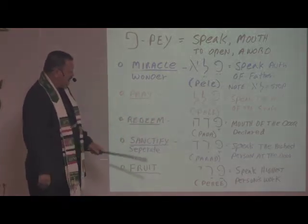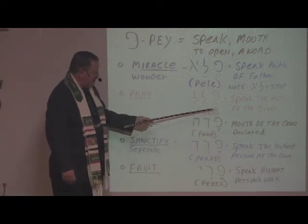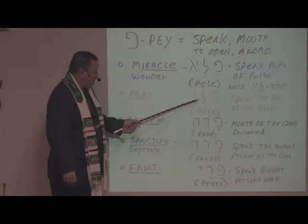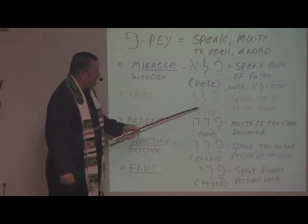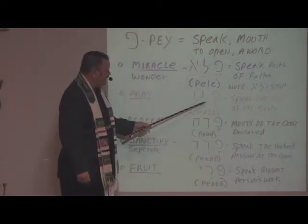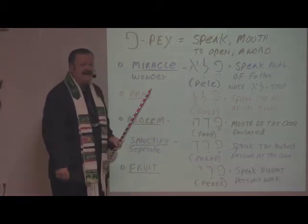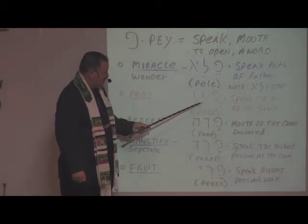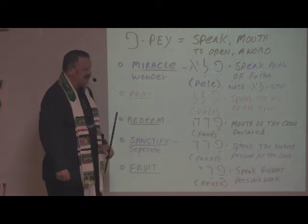To pray — again we have three letters: we have the Pay, Aleph, and Lamed. It's Palel. What does it mean? It means to speak the authority of the staff. The Lamed can mean authority or shepherd's staff. Taking both of those meanings together: to speak the authority of the shepherd's staff is to pray.